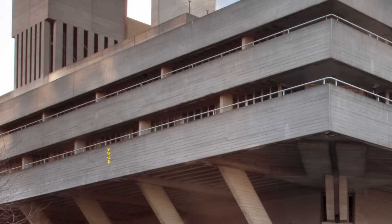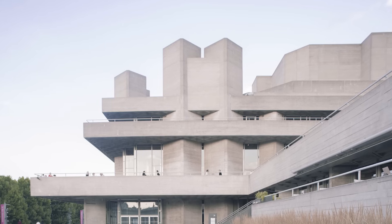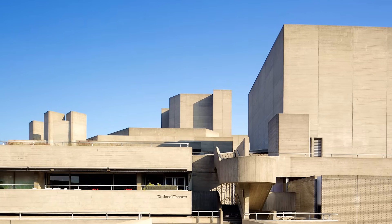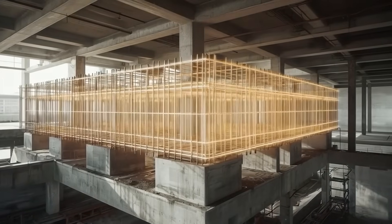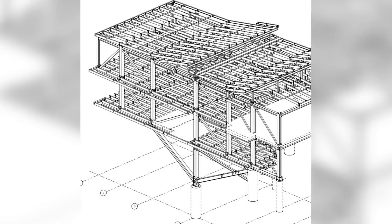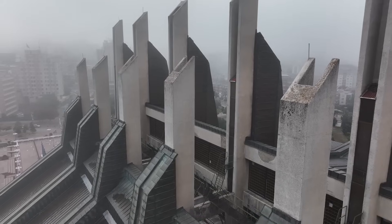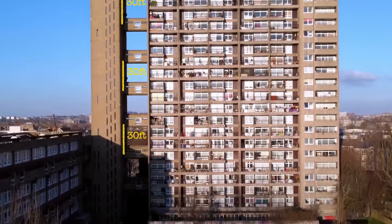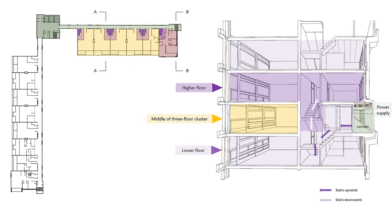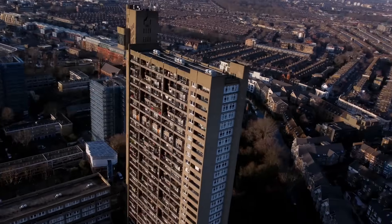Look closely at the National Theatre in London. See those horizontal ridges? Each one is precisely angled to shed rainwater away from windows and entrances. The building's surface is actually a giant drainage system disguised as sculpture. The concrete also contains steel reinforcement bars positioned with mathematical precision. In brutalist buildings, the steel creates three-dimensional networks that distribute loads in multiple directions, letting architects create impossible cantilevers and overhangs. Trellick Tower's cantilevered sections extend 30 feet with no visible support.